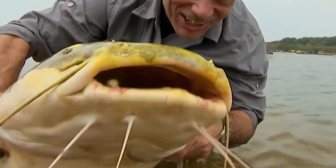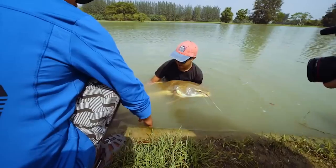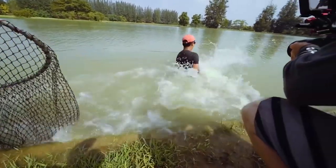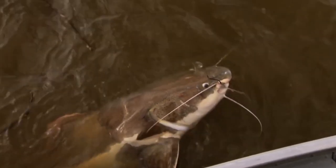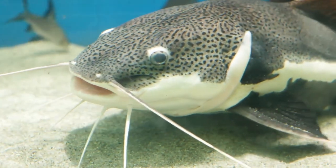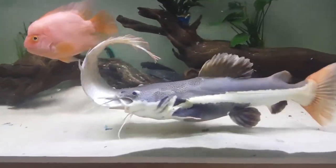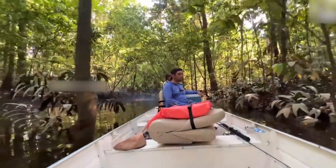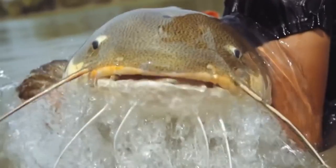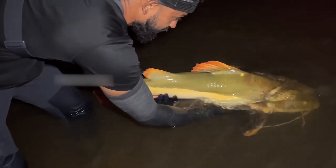Phractocephalus hemioliopterus is the fish's official scientific name. The cajaro is a common name for it in Venezuela, and the pirarara is its name in Brazil. Longevity is a hallmark of the red-tailed catfish — they have a captive lifespan of up to 15 years, but their natural one is much longer. Most anglers consider the red-tailed catfish one of the most sought-after game fish, and many tourists travel to the Amazon to land one of these massive, exotic river fish.